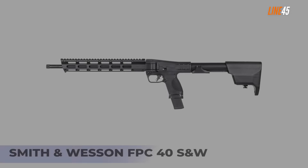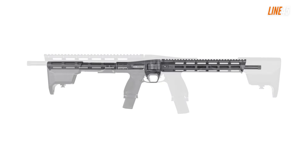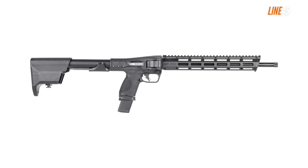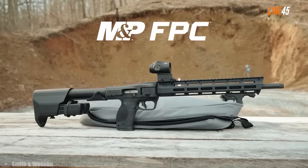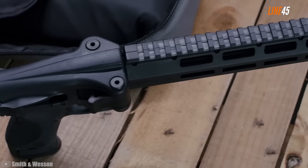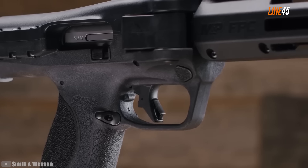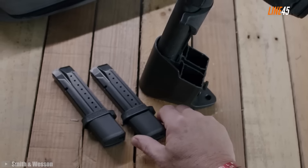Smith & Wesson FPC 40 S&W. The FPC carbine is one of the newest guns from Smith & Wesson in 2024. It's pretty distinct since it uses the same mags, external controls, and grip as the M&P M2.0 pistol, making it easy to get acquainted with if you already own one. It has a suppressor-ready and optics-ready design, M-LOK accessory slots on its handguard, and a full-length Picatinny rail on top. The barrel has a length of 16 inches and is a threaded barrel with a 1/2x28 TPI, which is why the FPC is compatible with suppressors and muzzle devices.